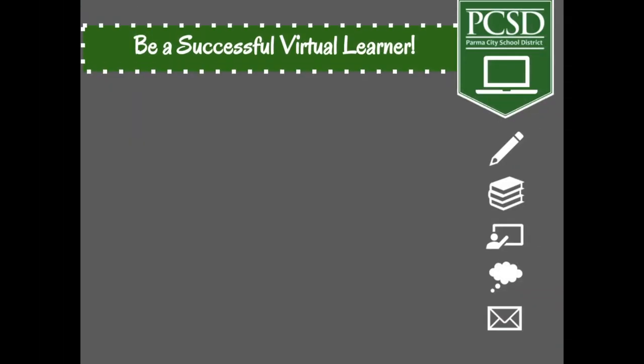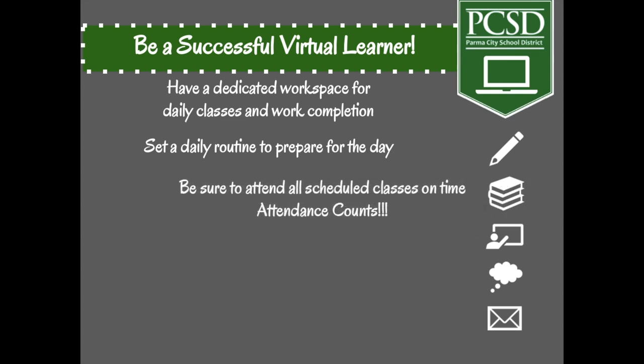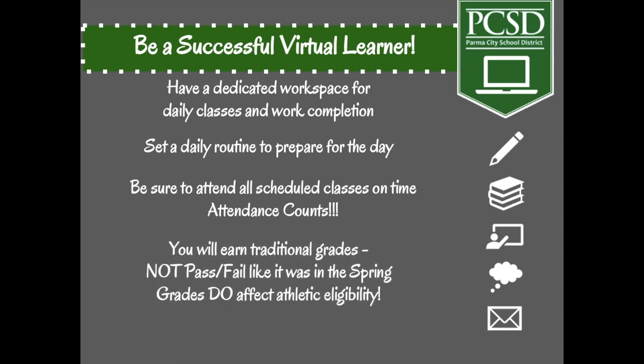We know it may be difficult to get used to remote learning at home, but here are some ways that you can be successful. Have a dedicated workspace for daily classes and work completion. Set a daily routine to prepare for the day — don't forget to set your alarm. Be sure to attend all scheduled classes on time because attendance counts. If you're not going to be there, your parents should be calling you off to the attendance office like traditional school. You will earn traditional grades, not pass/fail like it was in the spring, and grades do affect athletic eligibility.